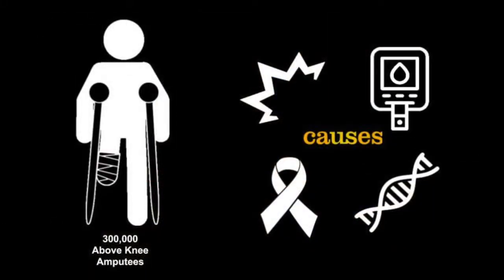Currently, there are approximately 300,000 people living with above-knee amputation in the US. This number of affected individuals is only growing, stemming from a variety of reasons including trauma, diabetes, congenital limb deficiencies, and cancer. This often results in joint pain and degradation.